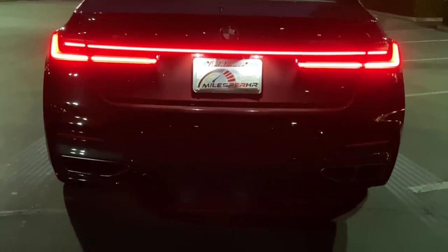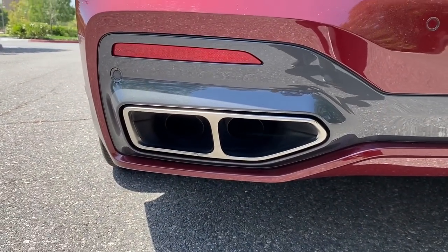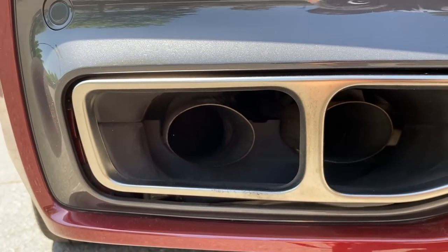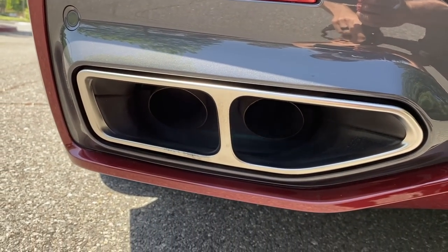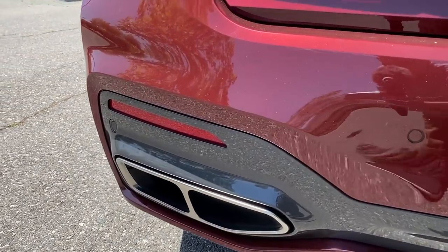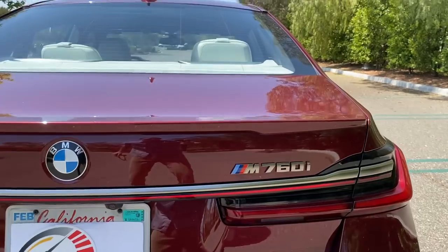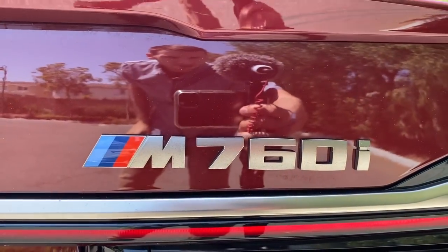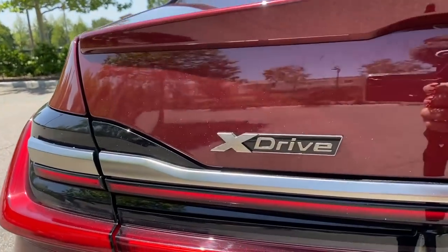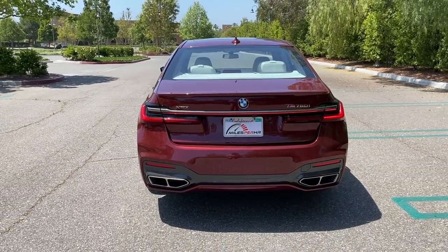There's a subtle trunk lip spoiler painted in the same color as the car. The tail lights are really cool — an LED bar goes over the license plate across the trunk, with a long L-shaped accent for the tail light shape. Very vibrant tail lights. Down below are quad exhaust finishers — and yes, they're actually quad exhausts. BMW is a brand that is genuine about the number of exhaust pipes. Gunmetal gray finish for the surround, M760i badges, and xDrive badging.